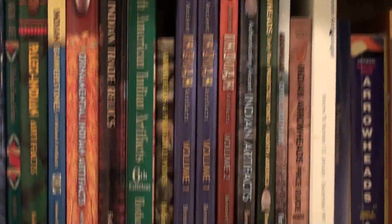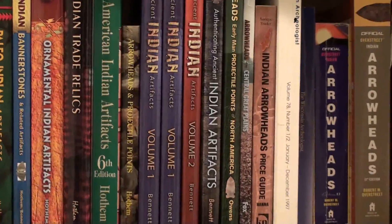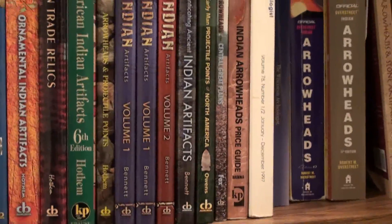The Ancient Indian Artifacts from Bennett — it's a good book. Authenticating Ancient Indian Artifacts: everybody should have that book. Know what to look for — there's a lot of good fakes out there.